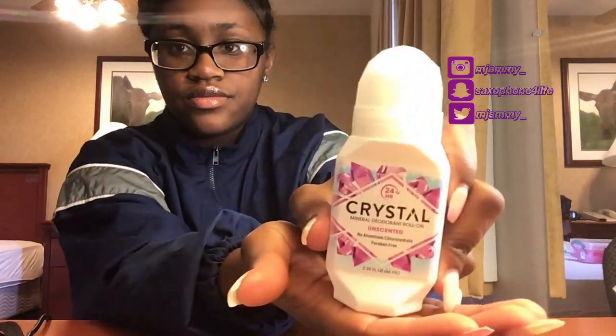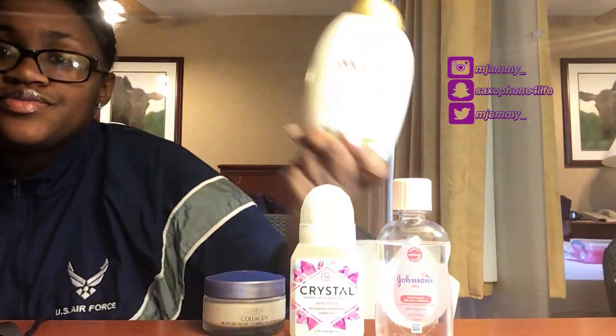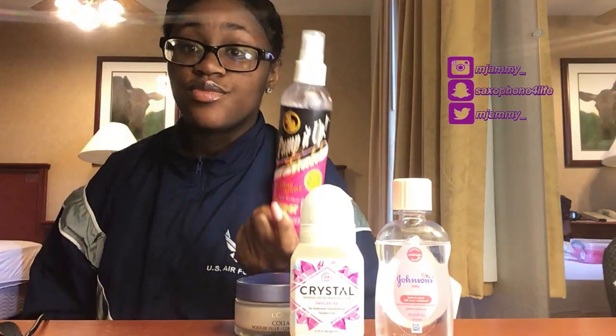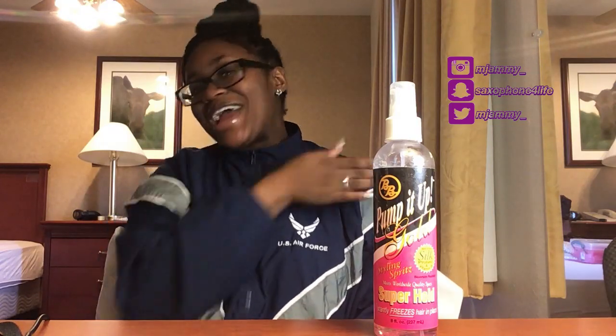For toiletries: bring travel-size deodorant, baby oil, moisturizer because your face will get dry, shampoo, conditioner, some hair spritz to tie your hair down at night and lay your bun down. Please bring a scarf — a lot of girls in basic didn't have one. I had a bonnet because I had braids, but then I took my hair out and wore my natural hair and I didn't have a scarf, so bring one just in case.